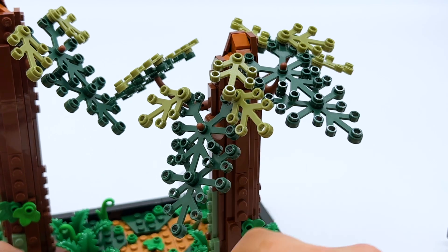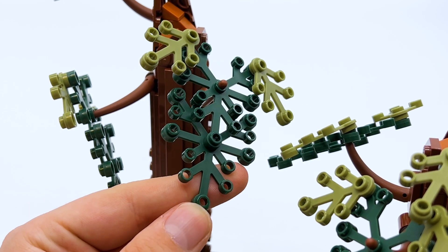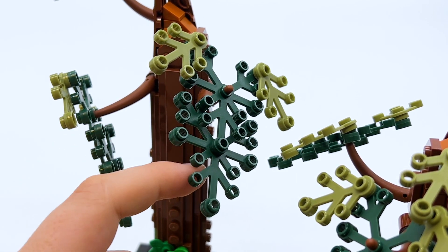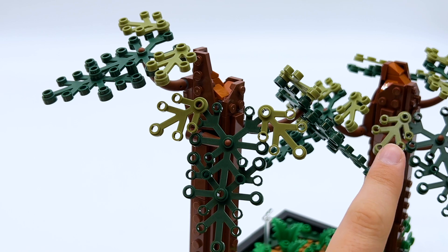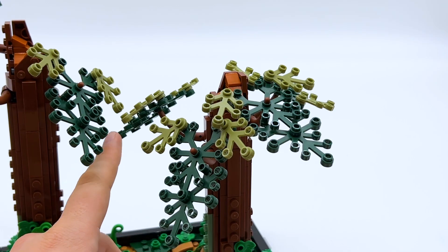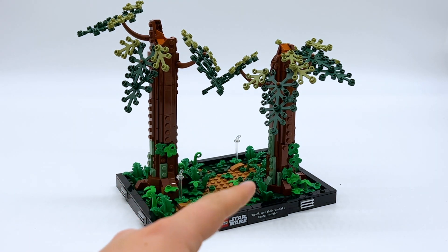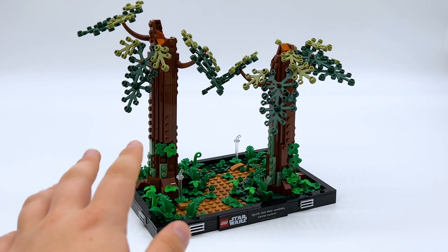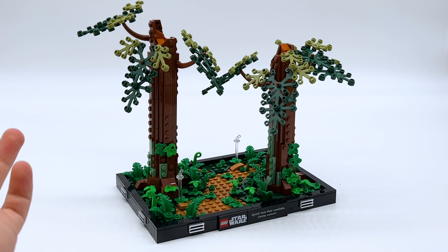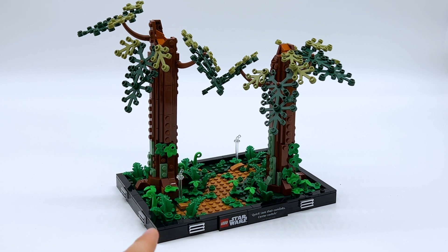There are a few different branches coming off each tree, using these brown tentacle pieces, and then the leaves at the end of the branches are all the same — just these classic LEGO leaf pieces, with larger dark green ones in the center and smaller olive green ones on the sides. There's a total of three branches on the left tree, which is slightly taller, while there are four branches on the right tree, which is slightly shorter. I wish there were maybe just a few more leaves on these trees — the left one in particular feels very barren — but it's not a huge deal and very easy to customize if you wanted to.